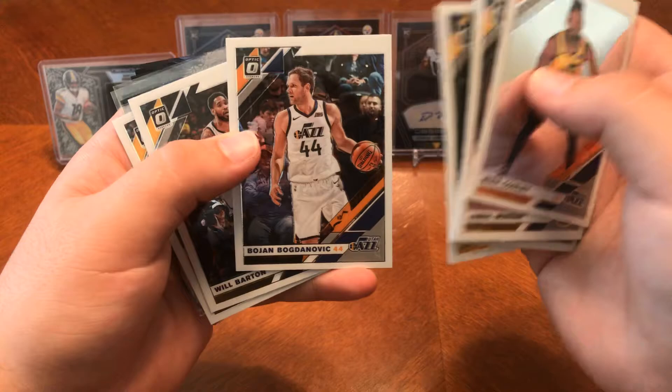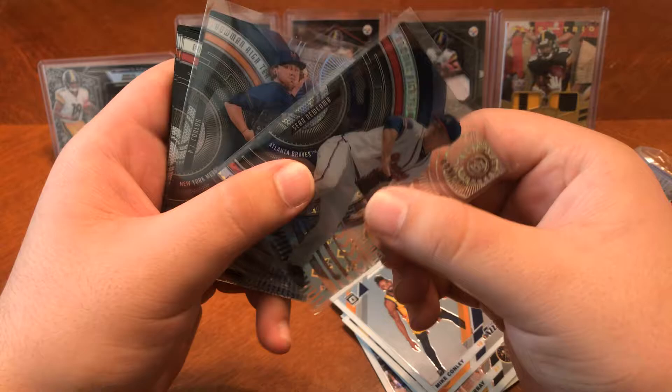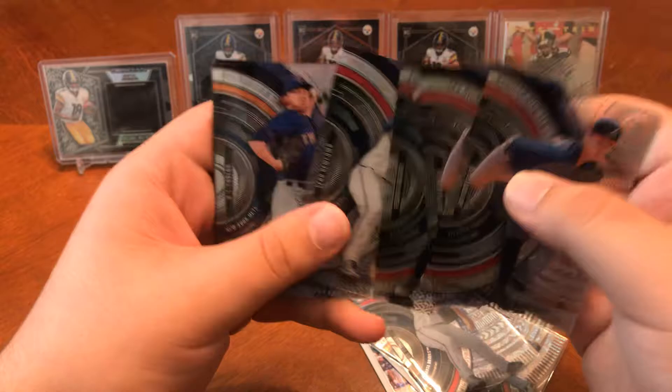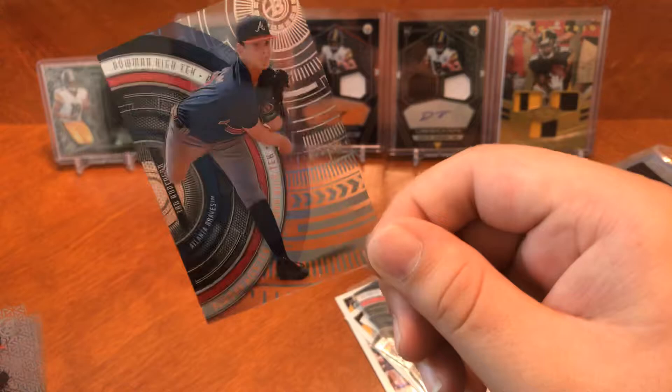These are all the rookies — all the good and up-and-coming rookies. I do like these cards. If you can tell, they're see-through. I do like that. Let's go ahead and get on to the next pack.